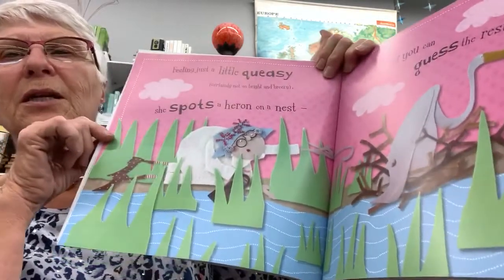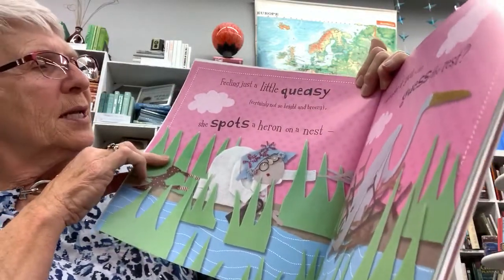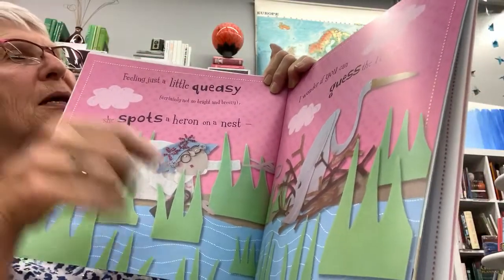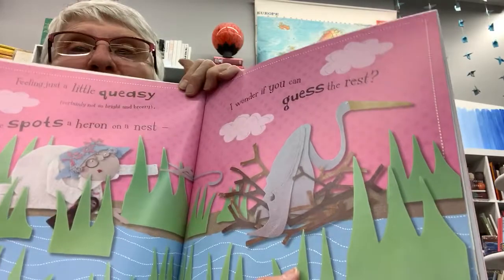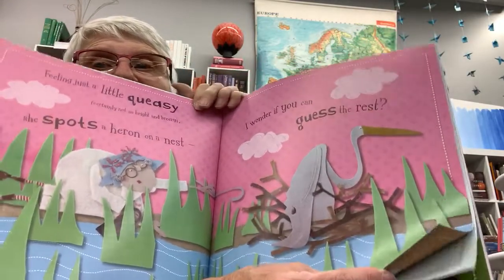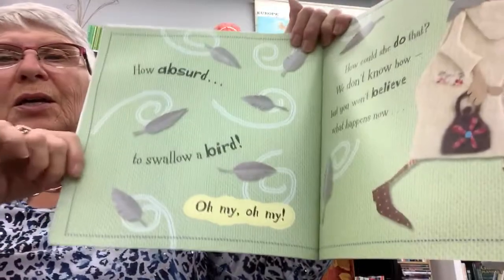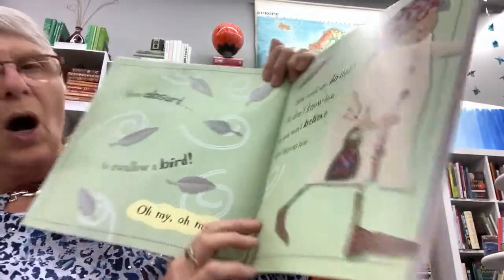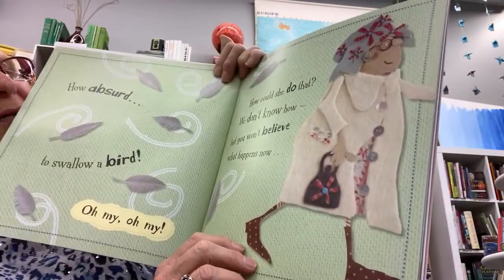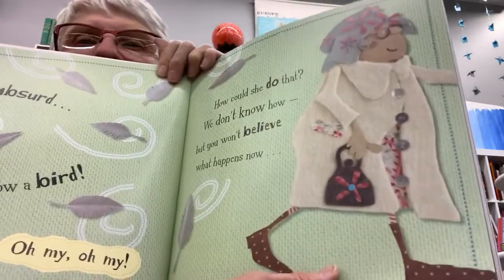Feeling just a little queasy — that means her tummy might be a little upset — certainly not so bright and breezy. She spots a heron on a nest — that means a bird. I wonder if you can guess the rest, because you know what she's going to do. How absurd to swallow a bird! Oh my, oh my. How could she do that? We don't know how, but you won't believe what happens now.